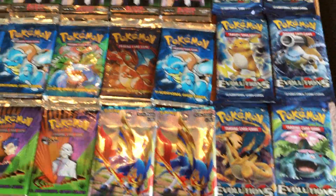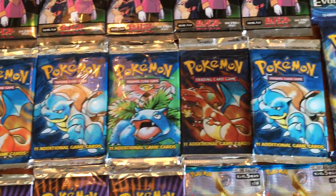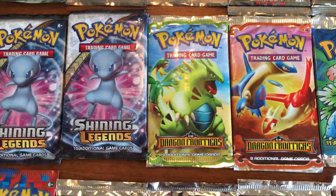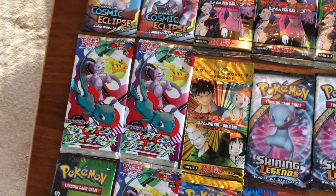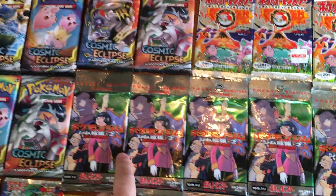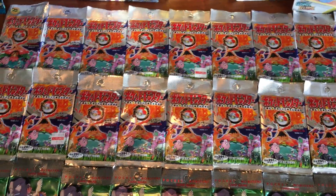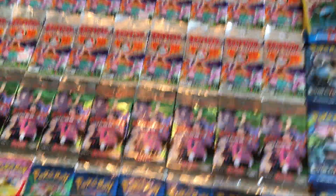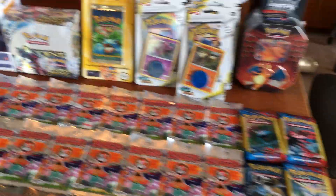This is actually pretty cool — we have the Base English set, Unlimited Base English set. We also have Dragon Frontiers, a great set, one of my favorites. We have Shining Legends, Gym Heroes in Japanese, Shining Legends in Japanese, Cosmic Eclipse, Gym Challenge in Japanese. We have a bunch of Base booster packs — these are the first booster packs in Japan. English is pretty awesome, but if you think about it, Japanese were the creators, the ones who started it all.